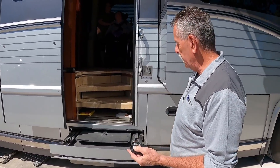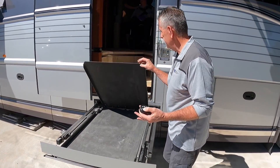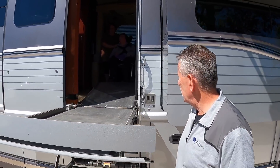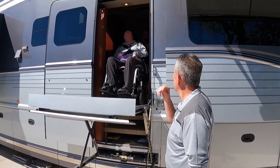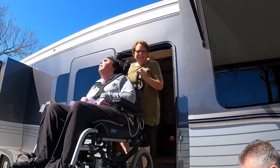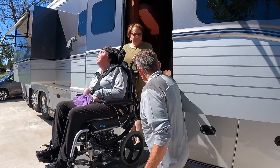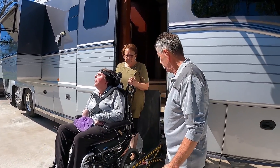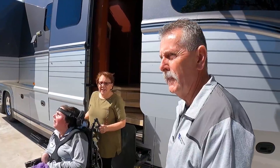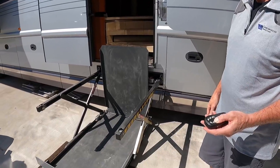The step goes in automatically and the wheelchair lift comes out. This coach is a 2005, and it was originally built this way — not converted. We also have some really special guests on the show today: this is Carissa, Jerry's daughter, and LuAnn. The lift is very effortless — much easier than carrying someone. It has an 850-pound capacity, heavy duty, all with the press of a button.